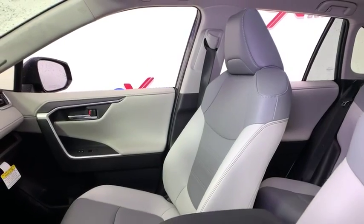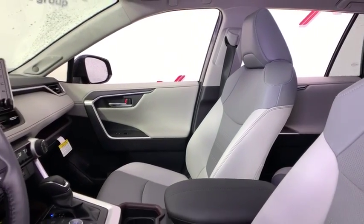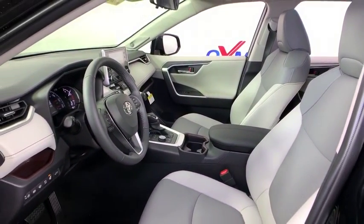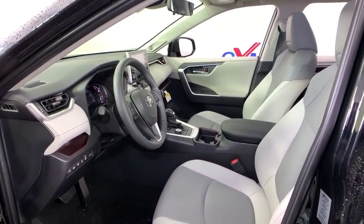This vehicle has less than 100 miles. Here are some of this vehicle's great options: power liftgate, navigation system, traction control, dual airbags, alloy wheels, power steering.